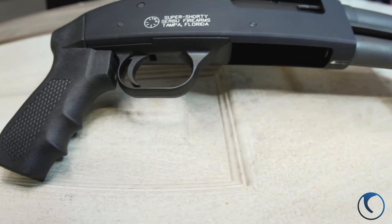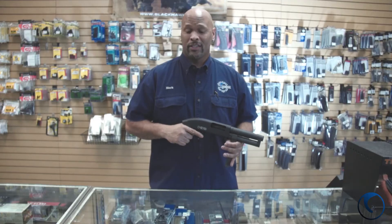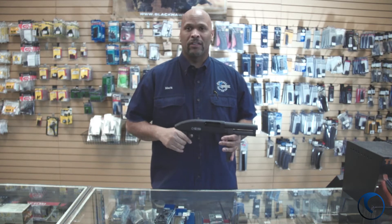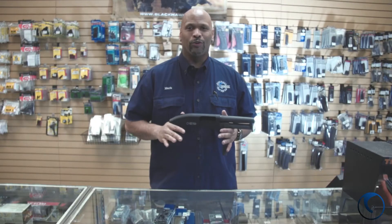So if you want to take one for home defense or as that unique firearm that most people don't have in their inventory, these are one of those items. It's a Mossberg 500 receiver, barrel, and cut down. It's a cool little package.